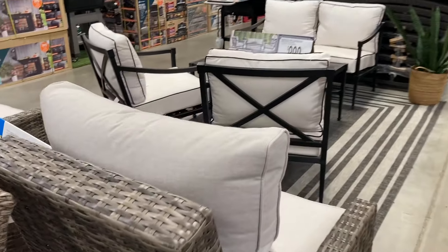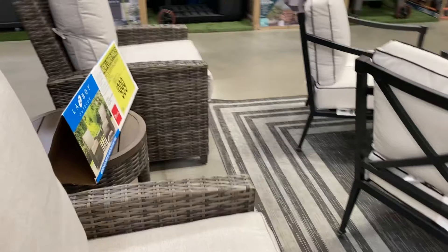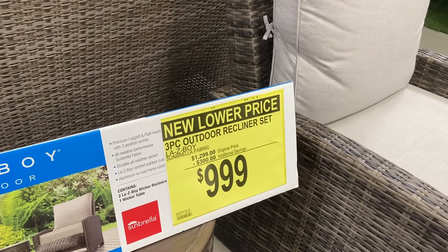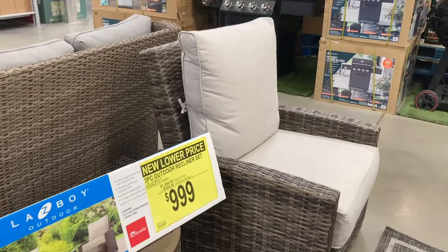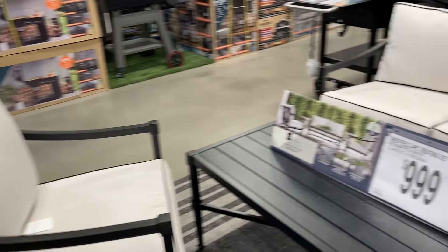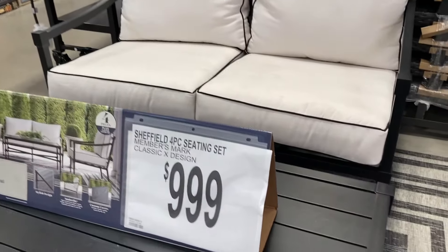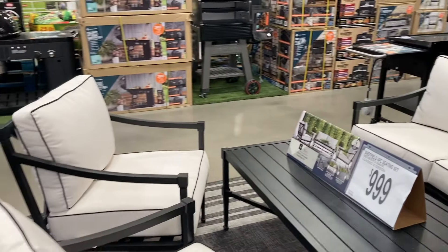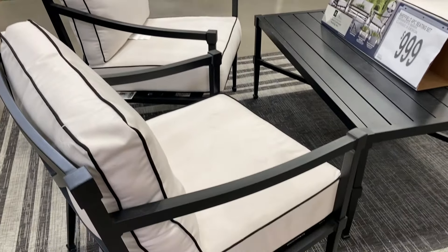If you're looking for something a little bit less, they have this three-piece set right here with a new lower price — $9.99, the recliner set. I like that; that would definitely fit on my patio at my apartment. And then another larger piece for $9.99 — a four-piece seating set. It comes with the couch, the two chairs, and the table.